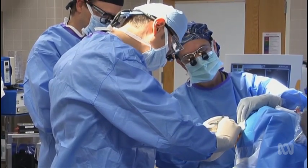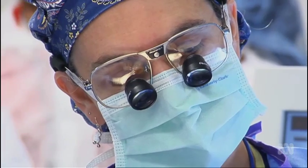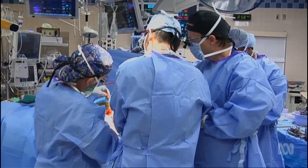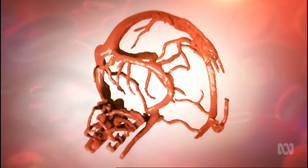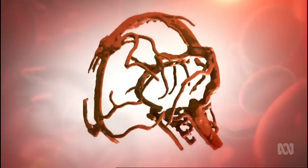The current devices require craniotomy, which means major surgery — cutting part of the skull out. There are so many risks associated with craniotomy. Our idea has been to avoid the need for open brain surgery by using the blood vessels to get into the areas of the brain that are information-rich in terms of motor processing.